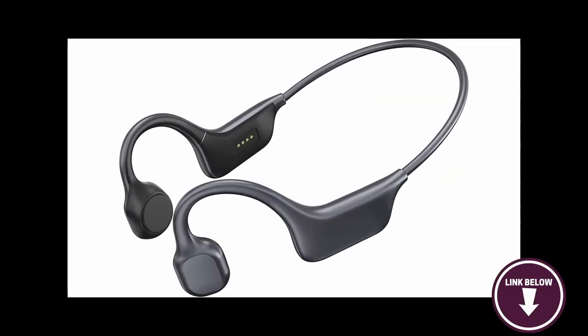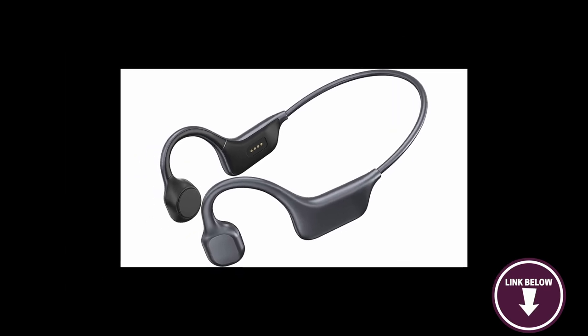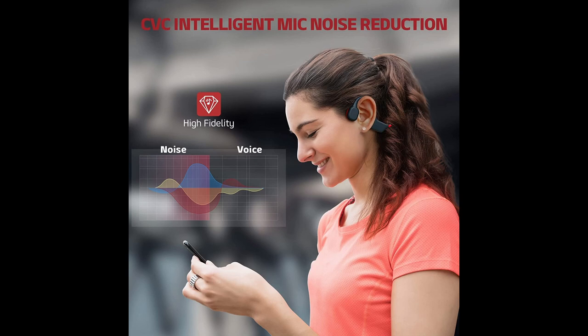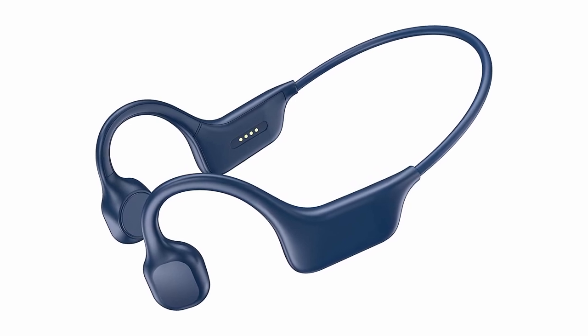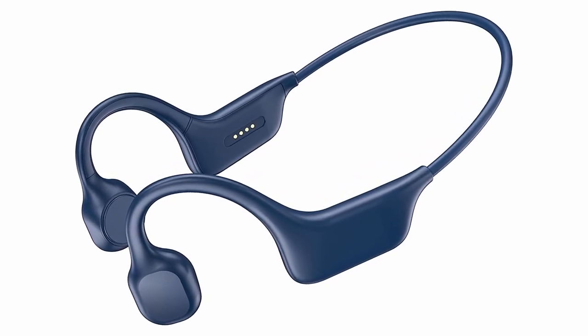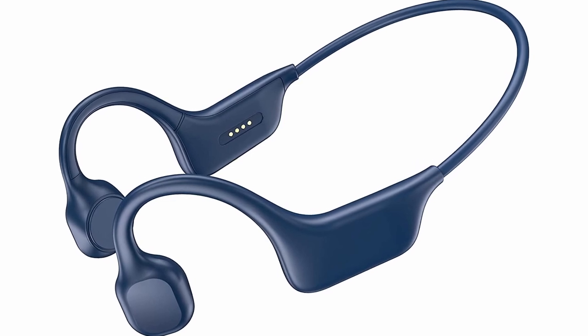The Bluetooth 5.0 connectivity allows for a stable connection, freeing you from the hassle of wires. You can also take calls with the Panedia DG08R as it features a CVC 8.0 microphone with noise reduction technology. This is definitely the best option for people who want to try out bone conduction headphones for the first time. It does its job and it does it well.